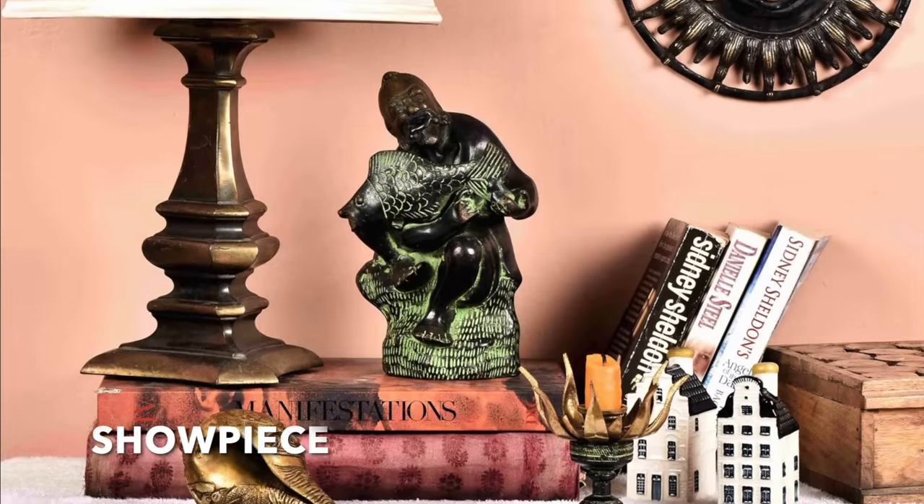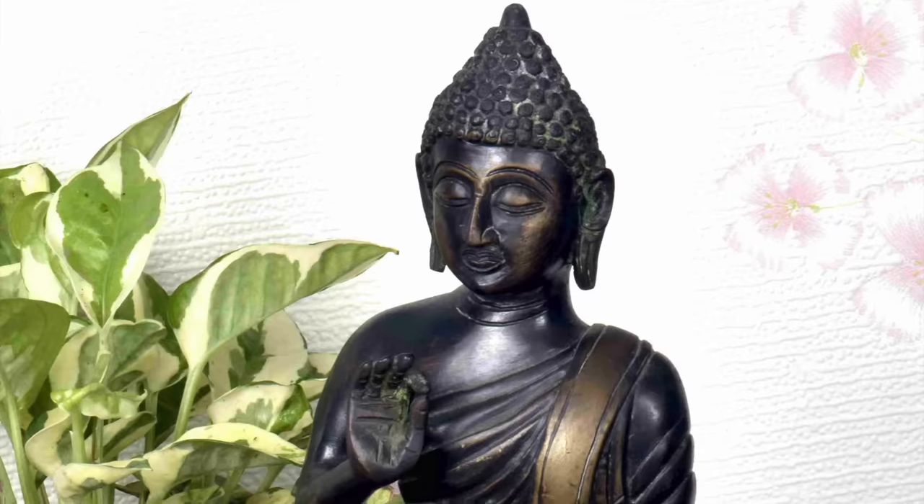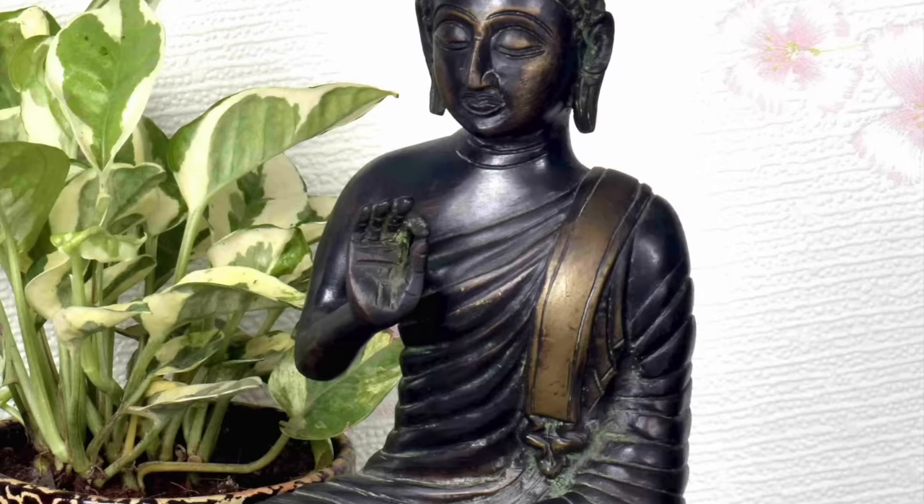Last but not the least, you can also go for a showpiece. For example, you can choose the infamous Buddha statue that represents peace and tranquility.